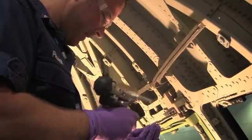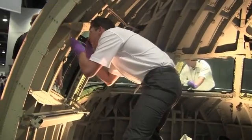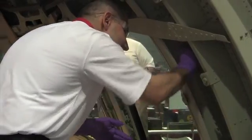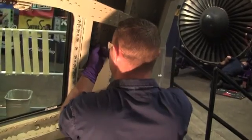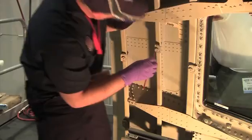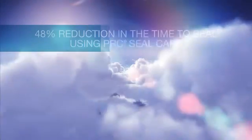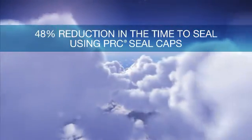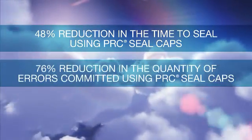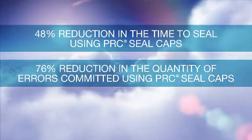Upon completion of both sealing methods, judges reviewed the sealing procedure to determine if any quality errors were committed. If so, contestants would have time added to their score based on the severity of the quality error. Nearly 30 teams completed PPG Aerospace's dome sealing challenge, including experienced and inexperienced aircraft mechanics. After the competition, all contestants' scores were aggregated, and we observed a 48 percent reduction in the time required to seal the fasteners, as well as a 76 percent reduction in the quantity of errors committed when using PRC Seal Caps.